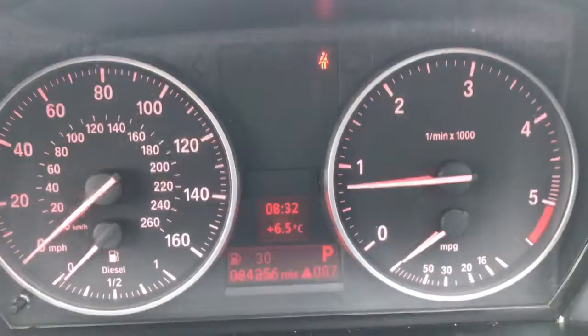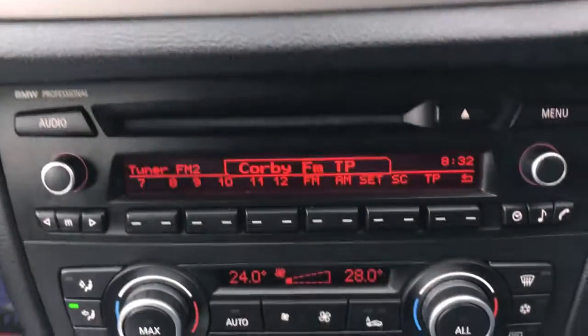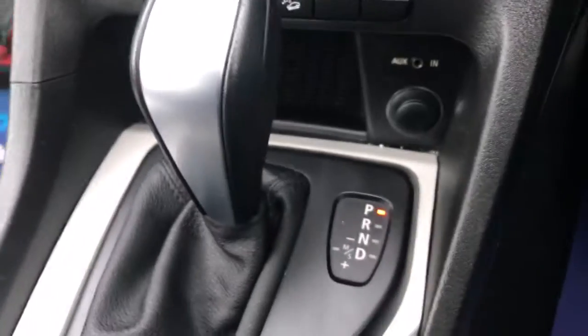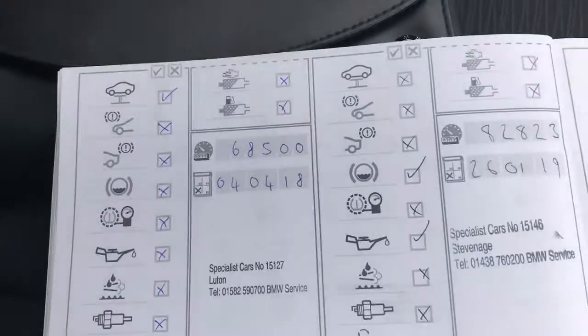There's the mileage — 84,356. The onboard computer is there as well. Stop-start. Both sets of keys. Little cubby hole for storage. Radio CD and climate control with the aircon. Aux in and your automatic gearbox with the plus and minus for manual mode.